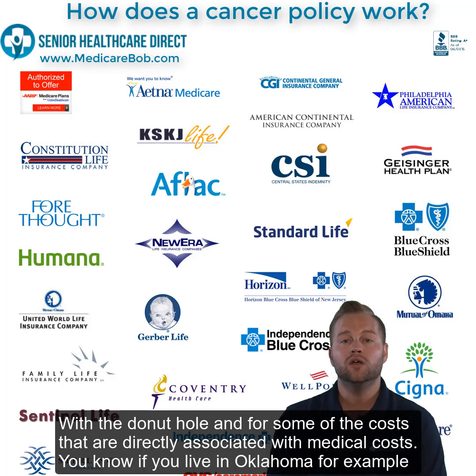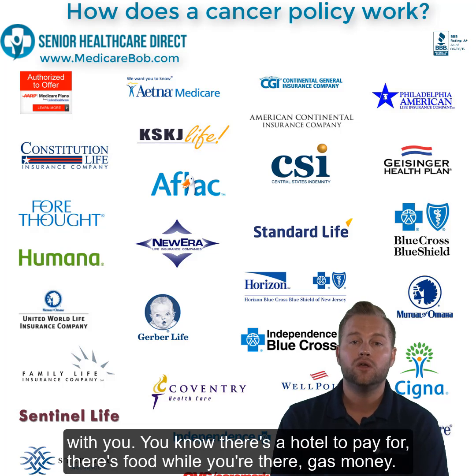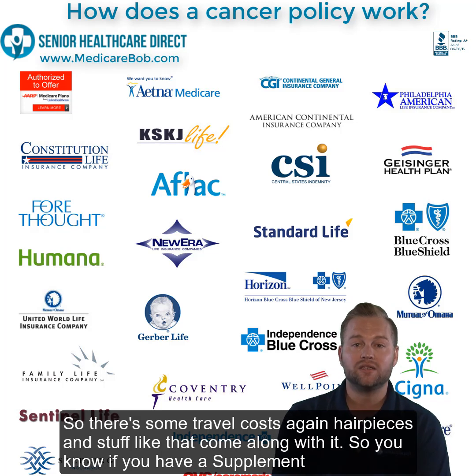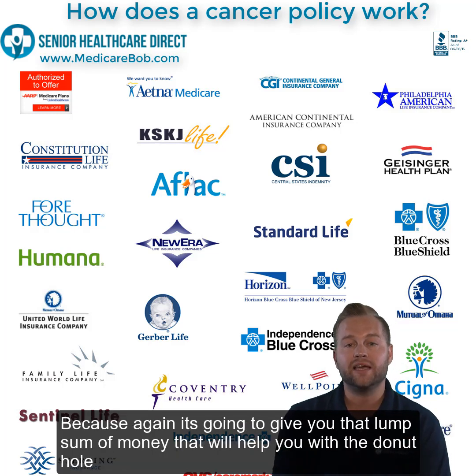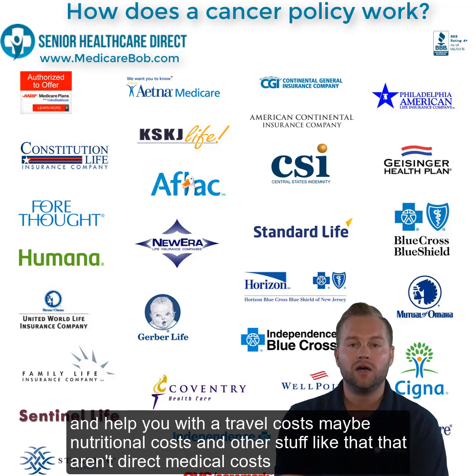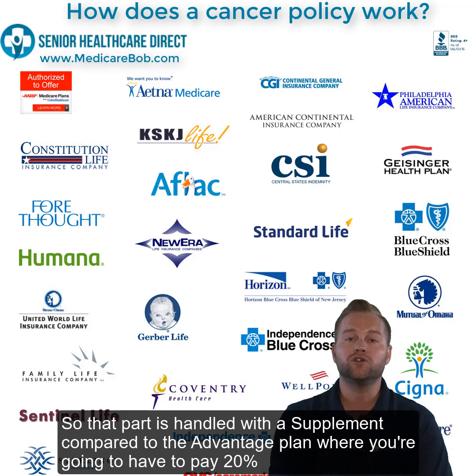For example, if you live in Oklahoma and want to travel to Houston for treatment, you and someone who cares about you will have hotel costs, food, and gas money. There are also hair pieces and similar costs that come along with it. So if you have a supplement, I don't think it's a necessity, but if you have cancer in your family you might lean more towards getting one — it will give you that lump sum money for the donut hole, travel costs, nutritional costs, and other things that aren't direct medical costs. Rest assured, if you have Medicare and a supplement and you do get cancer, your medical bills will be covered, compared to an Advantage plan where you'll pay 20% until your max out-of-pocket.